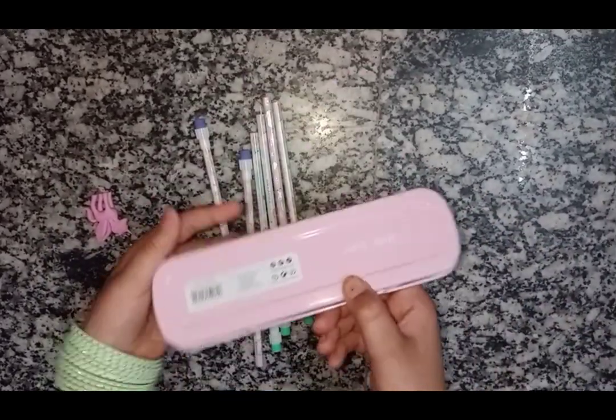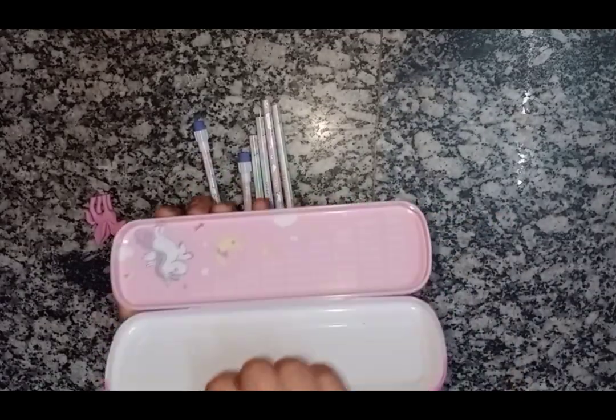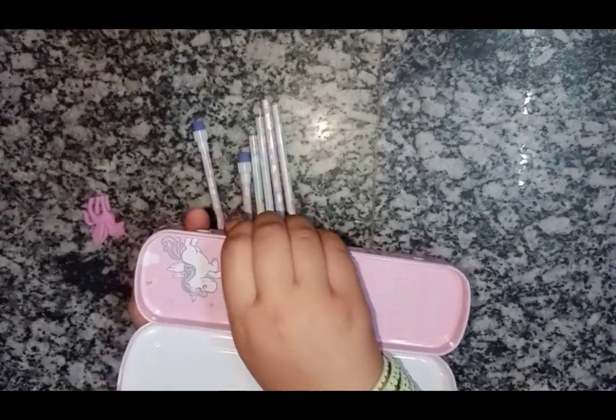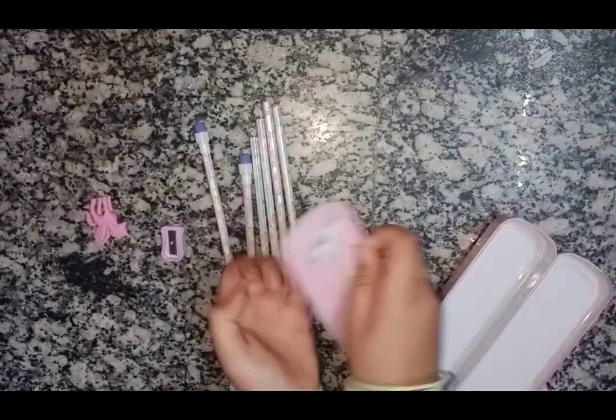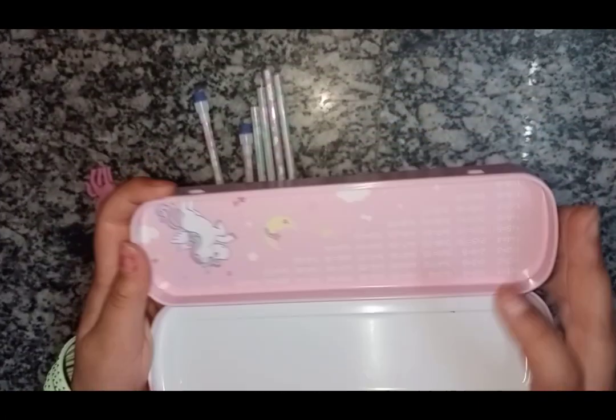Finally, here is the double deck pencil case. The cutie beauty. Its first layer also has multiplication tables written on it. Oops, here we go with my clumsiness. I hope you like it.